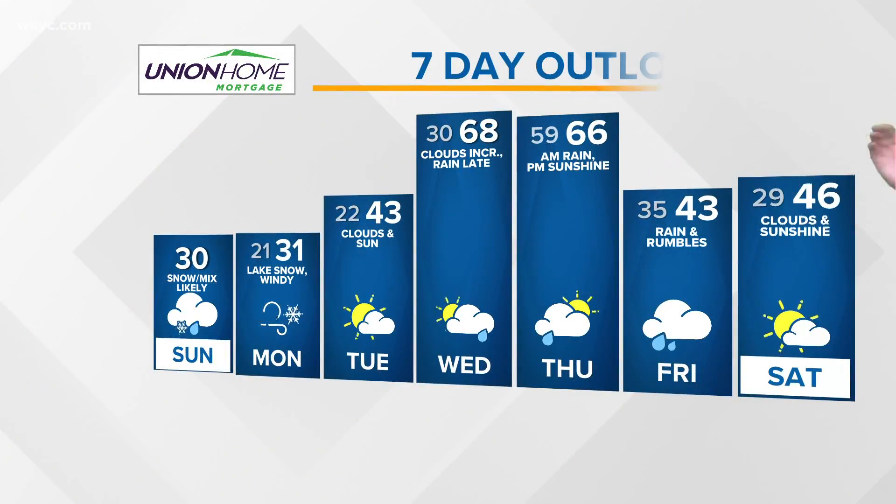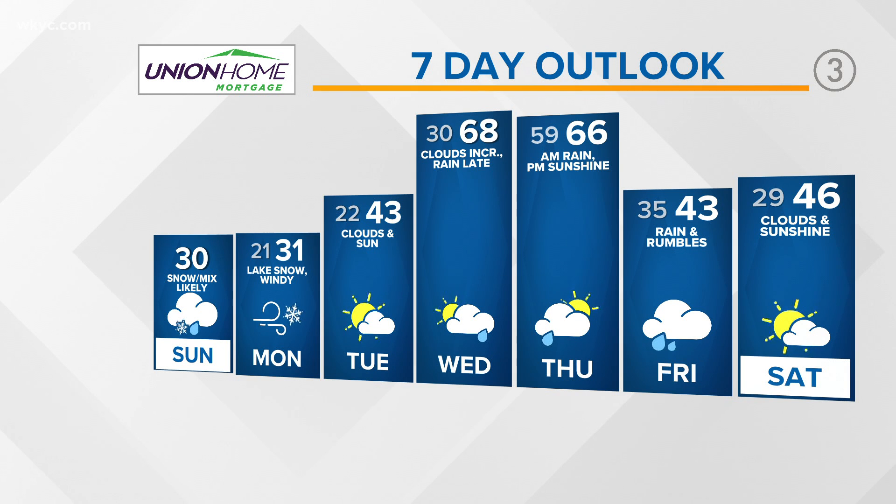Then we turn colder on the backside of it for next weekend. Next weekend is looking kind of similar to this weekend, but doesn't look quite as cold and I don't see as much snow either. Looking at the seven-day forecast: 68 degrees on Wednesday after a start near 30. Thursday we deal with more showers, even a couple of rumbles of thunder. And then perhaps a little cool-down next weekend — but overall, not too shabby.